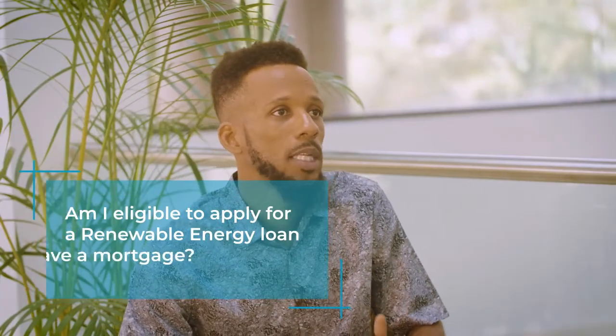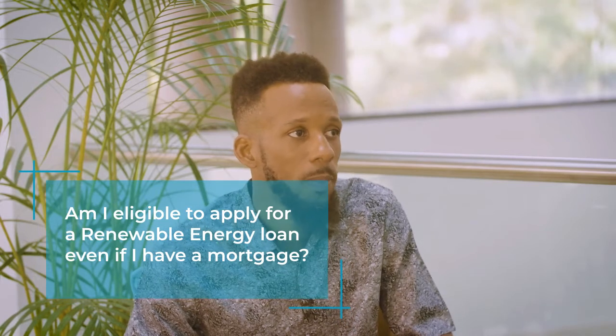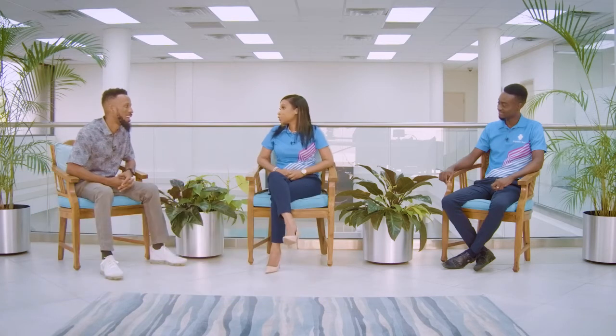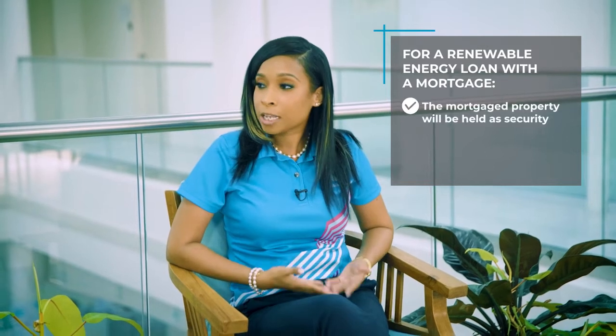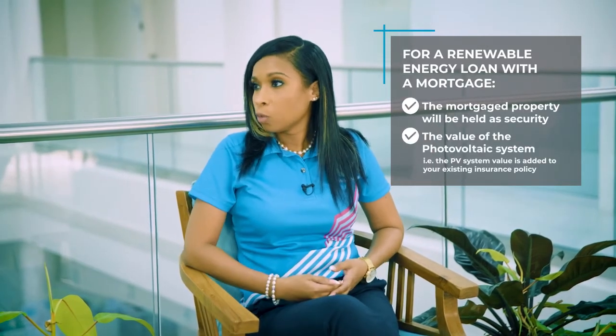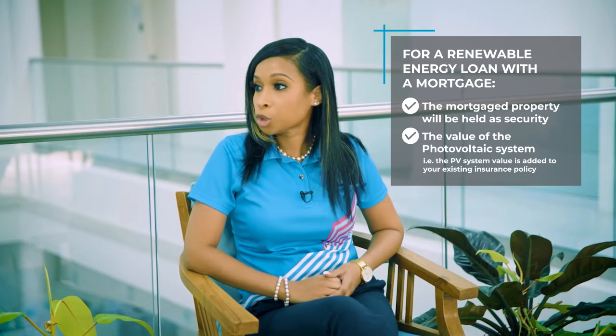So a question for you — suppose I already have a mortgage with Republic Bank and I want to get a renewable energy system. Is that possible? Yes, the answer is yes. What would happen is you would continue to hold the mortgage as security on the property, and the value of the system would be added to the contents insured for the property insurance.